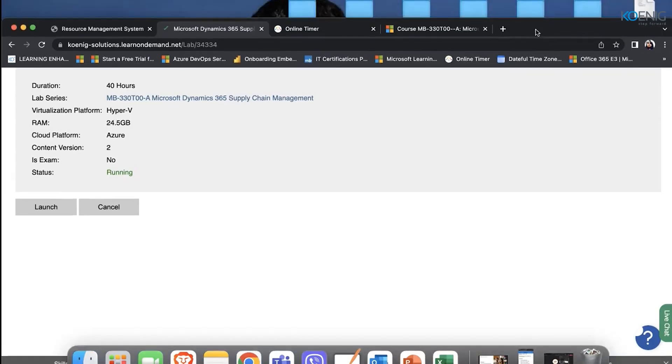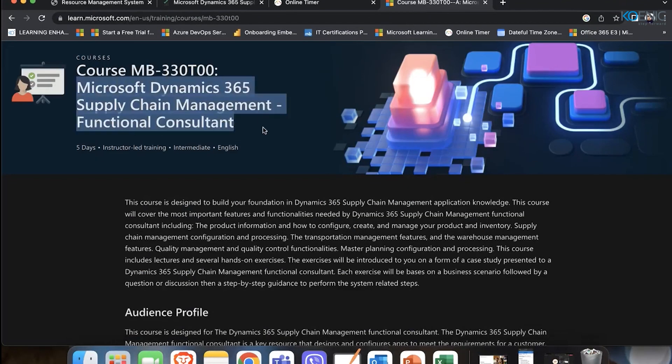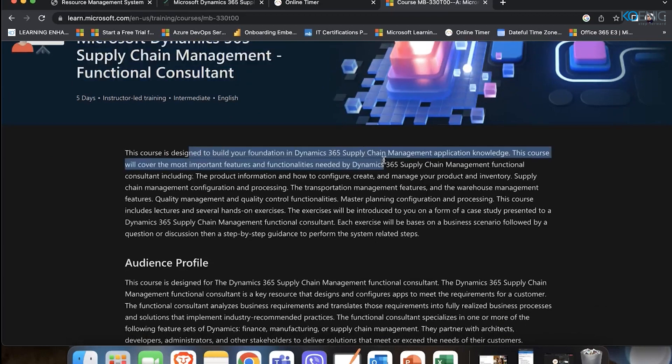Let's start with our session. MB330 is a course for Microsoft Dynamics 365 Supply Chain Management Functional Consultant. This is a five-day course, 40 hours, that we are going to cover on the weekends. This course is designed to build the foundation in the D365 SCM application knowledge, and it will work from the procurement and distribution perspective — not from the manufacturing or production part.